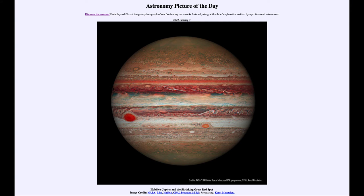Greetings and welcome to the Introduction to Astronomy. One of the things that I like to do in each of my introductory astronomy classes is to begin the class with the Astronomy Picture of the Day from the NASA website.